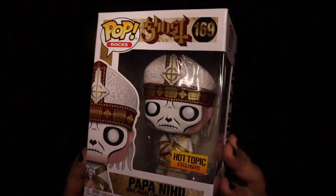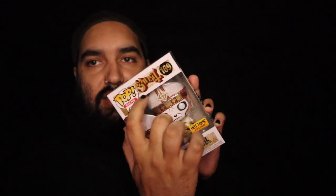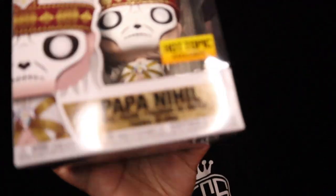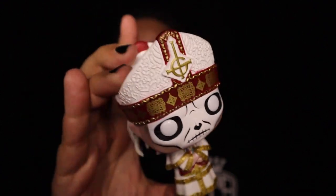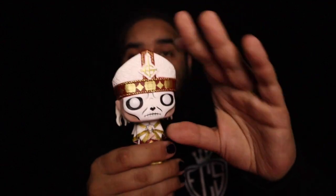Before we move on, here's another one I picked up in that Hot Topic order. This is the new Ghost pop — Papa Nihil. This thing is pretty badass. I love the box so much more on this newer one. The little details especially behind the name down at the bottom are a lot cooler. Let's take this out to check out the paint job — oh yeah, this thing is super sick. Love the paint job especially on the body, the little details, the cool hat, the hair and tie in the back.